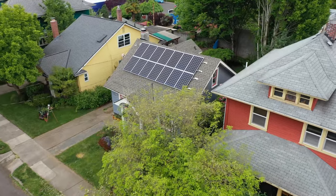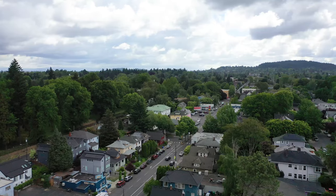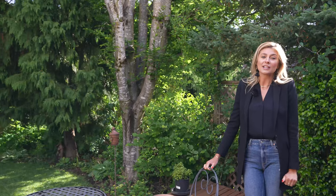We're just a block off Belmont, walking distance to Colonel Summers Park. Across the street is Pad Thai Kitchen and Dumbtown Coffee — iconic to Portland. Great walkability here; you're literally in the heart of Southeast.